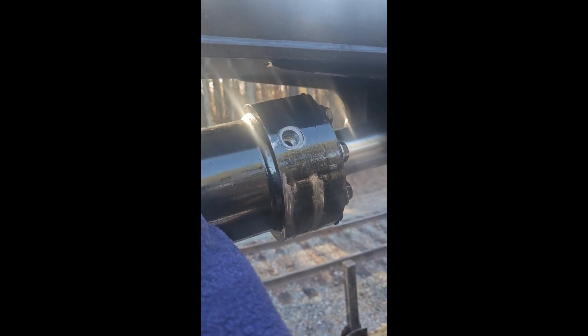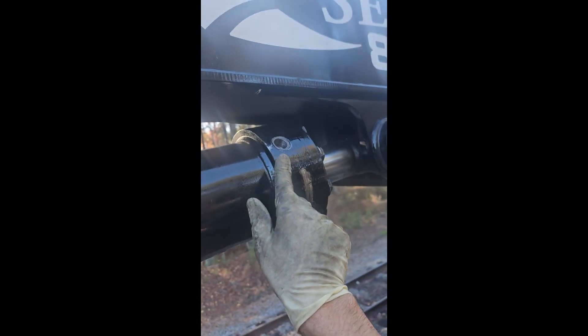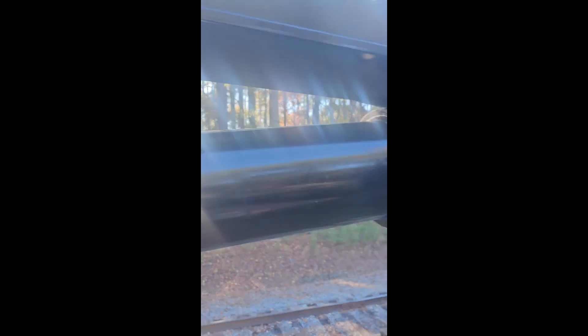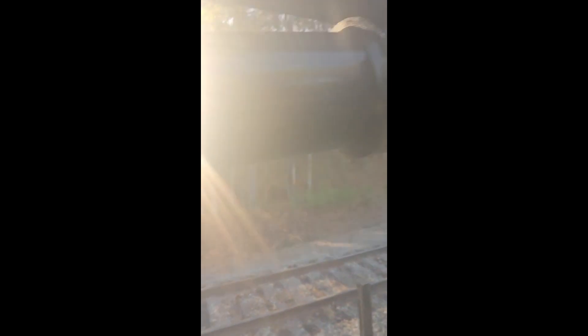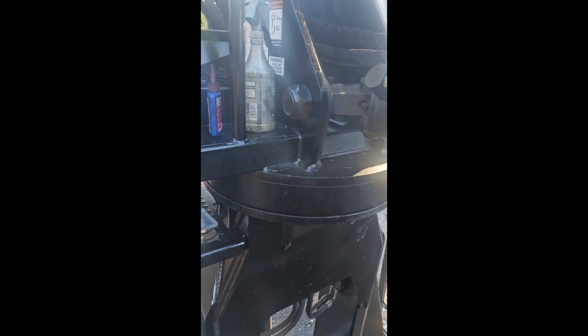I've got this German tap set for metric threads — I don't have one for domestic threads because there's no reason to make one in Germany. Each hole size comes with three different diameter taps, and they let you decide how snug you want to make it. You don't have that luxury with a U.S.-made tap set — you only have one size. There's no way I'm going to drill out to 13/16ths all the way. I know it'll be too loose. Going in mostly at three-quarter inch means when I run that tap it's going to be super snug, super tight — it could even break the tap if I'm not careful.